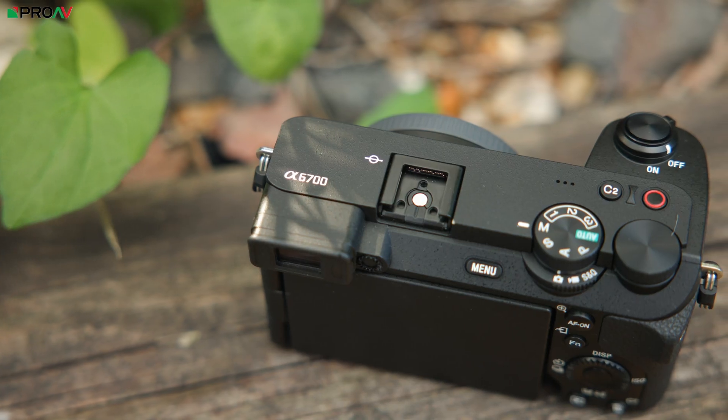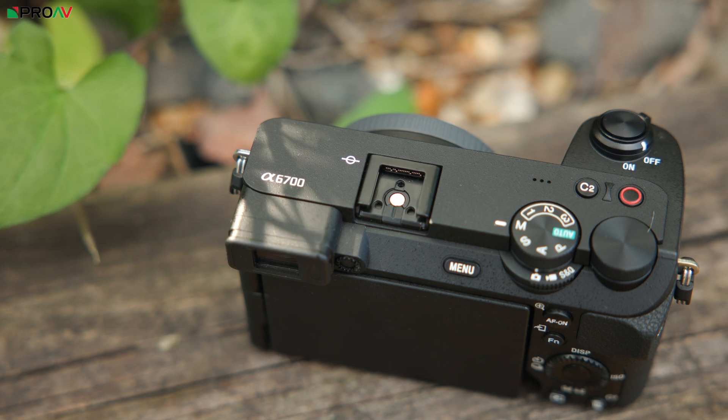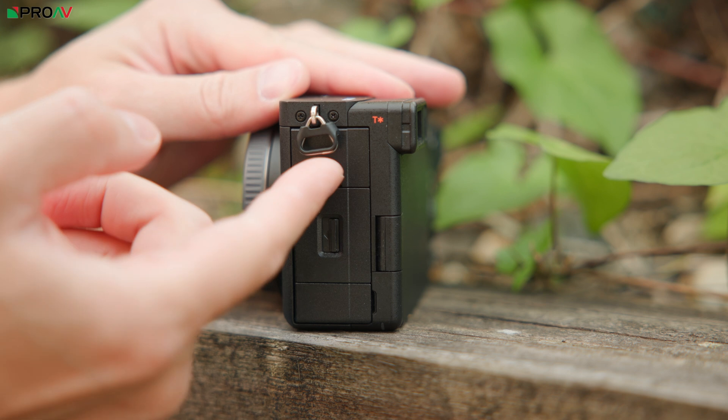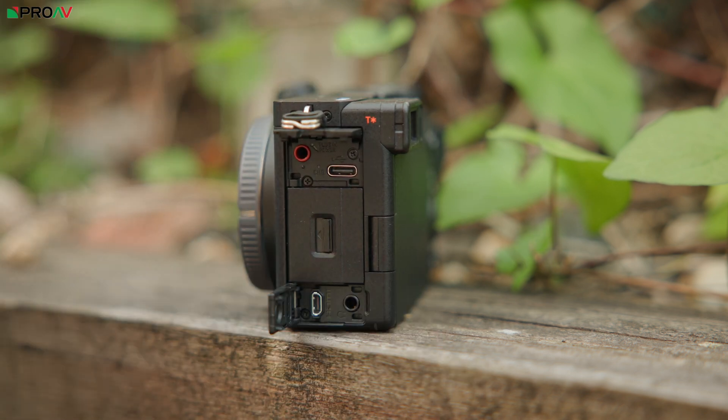In terms of ports there's an MI shoe on top, one SD card slot which is now UHS-II rather than UHS-I, a USB-C for power, a micro HDMI which is a little bit of a shame, and there is now both a headphone socket and a 3.5mm mic input.